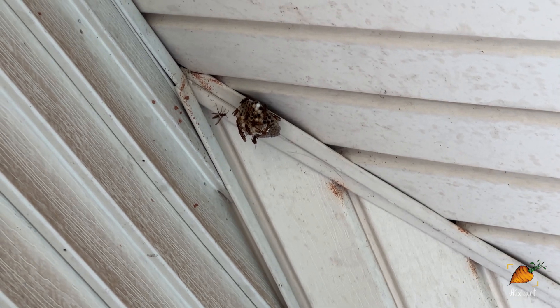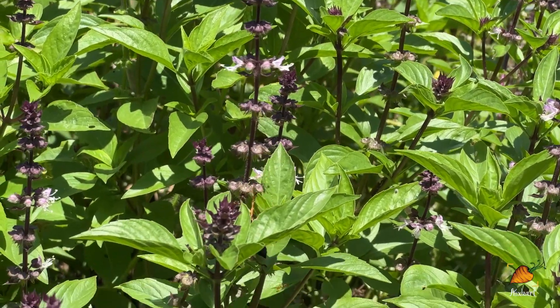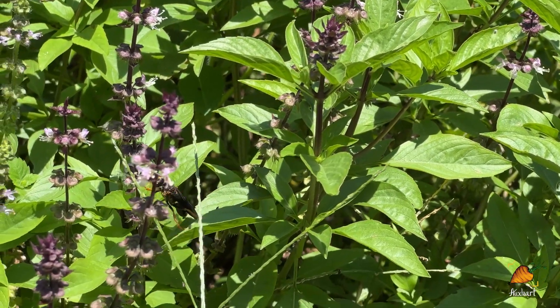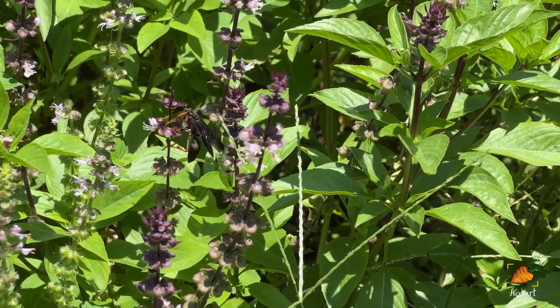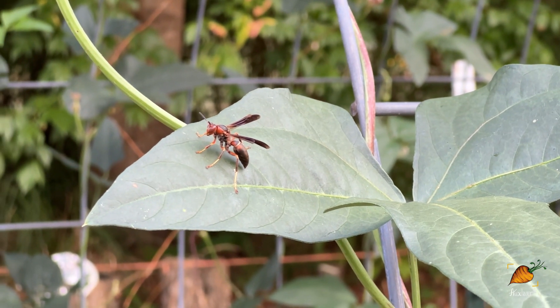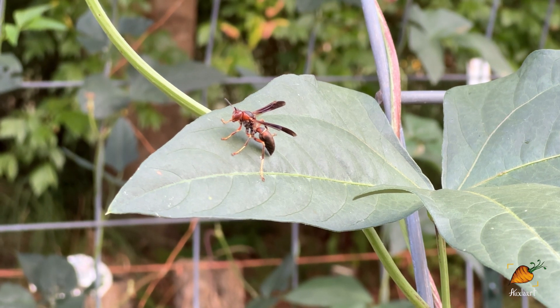Wasps, in addition to being great pollinators, are also great predators. While most adults eat only sugars, they do hunt other insects to feed to their carnivorous offspring. The prey can vary from species to species — paper wasps prefer to catch caterpillars, while the golden-rained digger wasp and great black wasp prefer to catch grasshoppers and crickets.